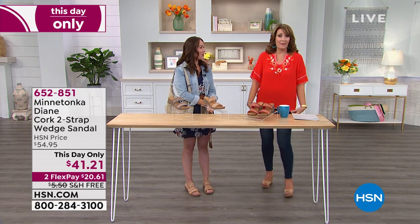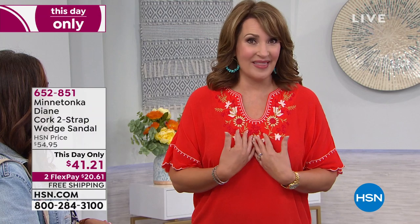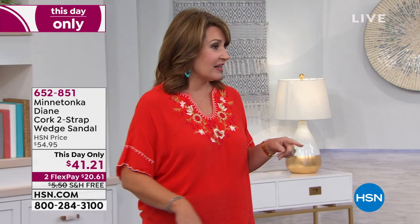We'll continue to take all of your calls. My top is coming up — I just want you to see how nice and roomy this is. It's the medium and it fits great. It feels wonderful. It's so soft, breathable, has all this gorgeous embroidery, and it's coming up under $40. It's on FlexPay too. We're doing it in five different colors, so stick around for that.